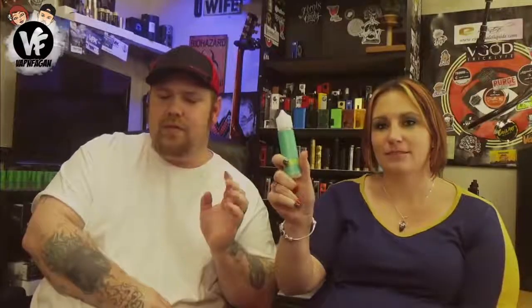Welcome back everyone to another juice review. Today we're going to check out four liquids that were sent over by Vape Society Supply — links will be posted in the description. Today's liquids are from Aqua E-Juice. We'll also be announcing two winners and a giveaway at the end of the video.